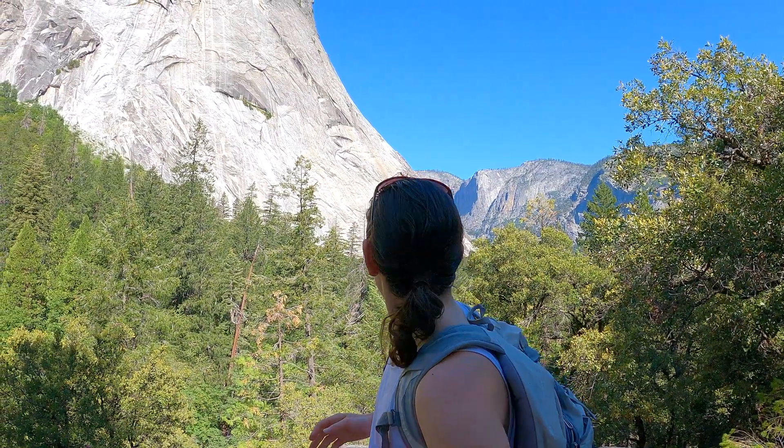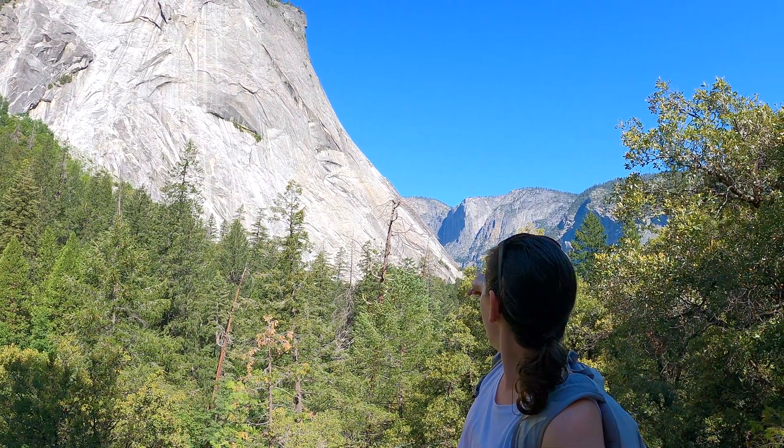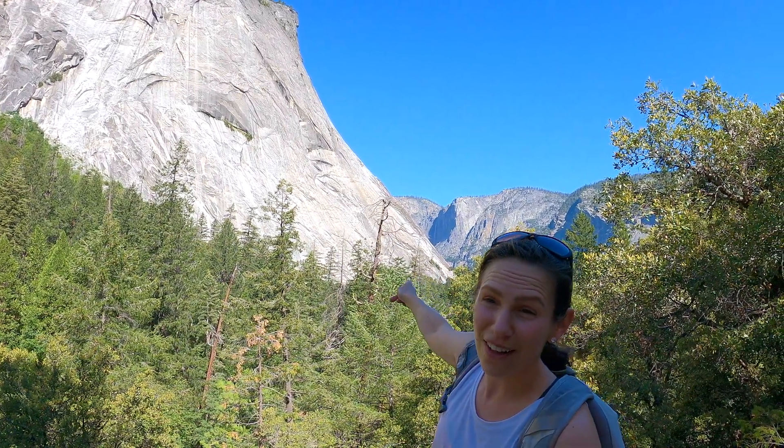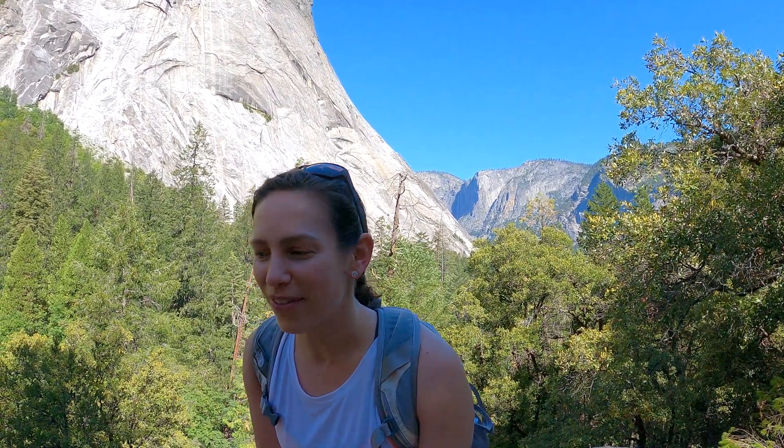You can't really see it, but Yosemite Falls is in the background somewhere over there. It is the tallest waterfall in North America, which is really exciting for me to see. We had over a two-hour drive to get here, but we finally parked, got our sunscreen on, and we're ready to go.